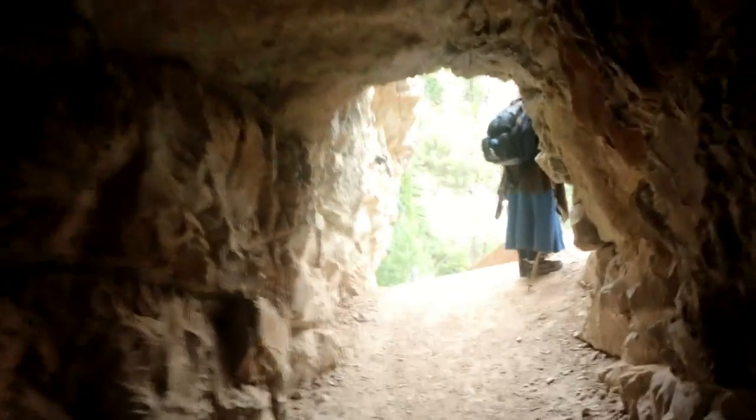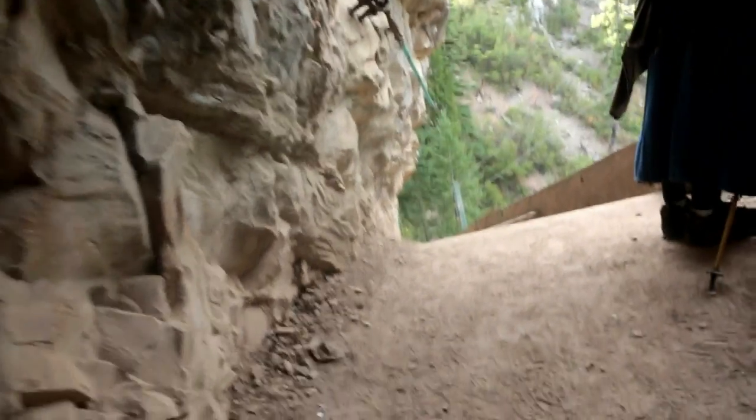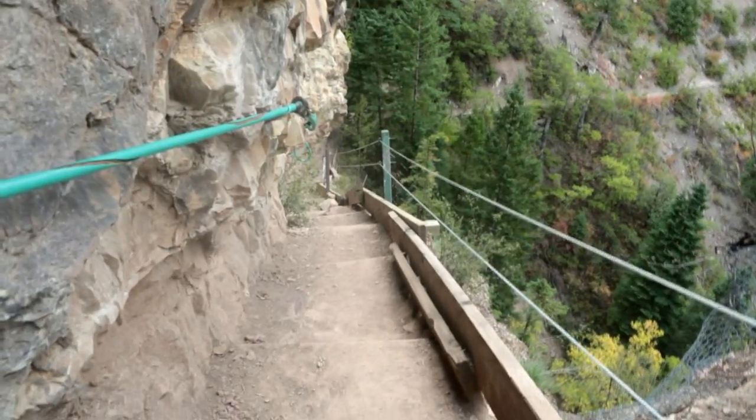I can stand up straight and walk in this, but barely. I gotta duck in a couple of places so I don't knock my noggin. And then here's somebody at the end of the tunnel. Okay, just busted my head coming out of the tunnel.